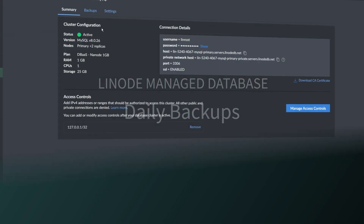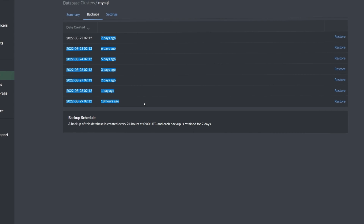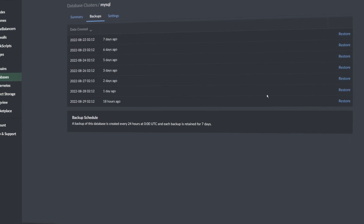Daily backups. Your cluster is backed up once every 24 hours, and those backups are retained for a week. This is a complementary service to help combat data loss. These backups work just like regular Linode backups, and you can easily restore from them should disaster ever strike.